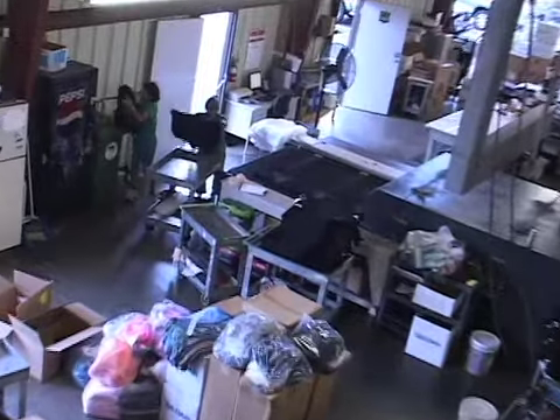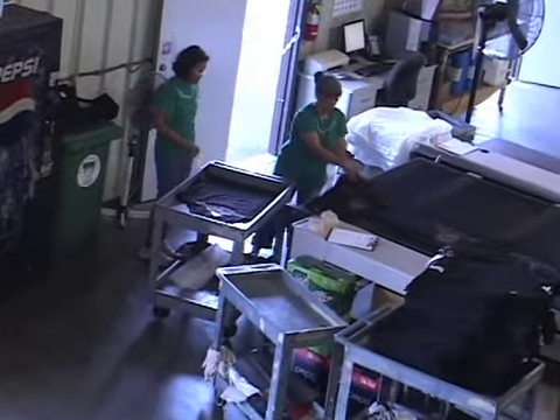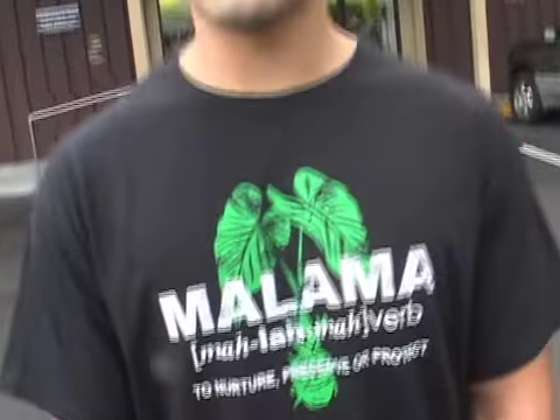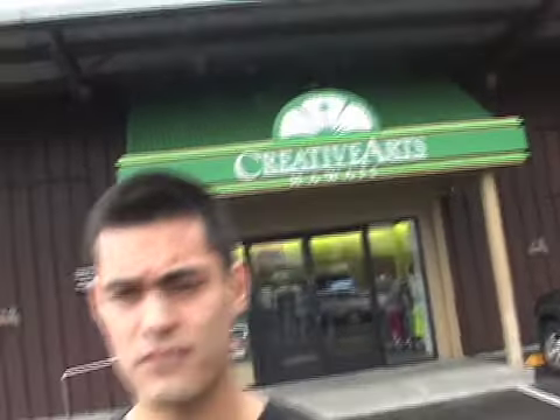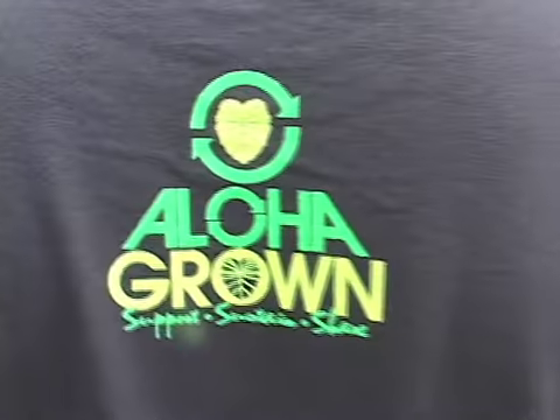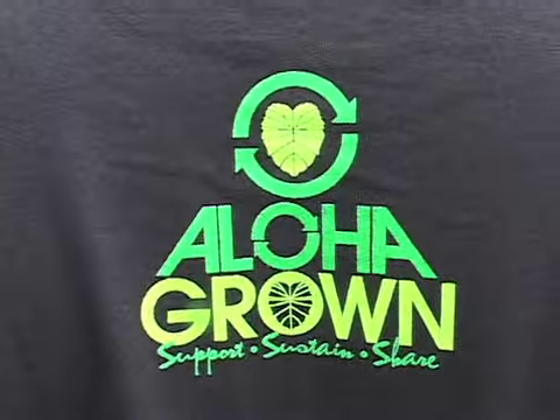We are also getting well known for our Aloha Grown line. My son Tyler is the manager of one of our stores — he's the handsome young man next to Connie. Aloha Grown is separate from Creative Arts; it's like our separate little line. What we're trying to do is show people through the messages on our t-shirts that we should be supporting local — our small businesses and our local farmers — and keeping our money within the community by supporting local and being sustainable.